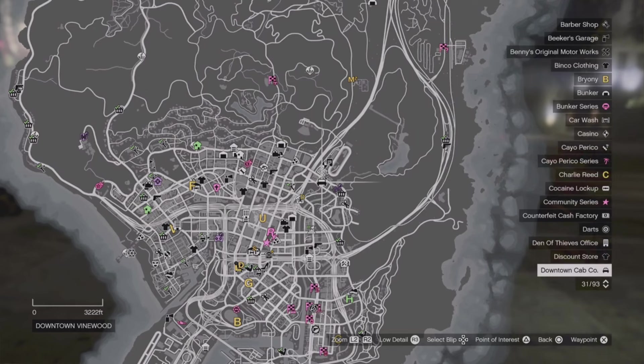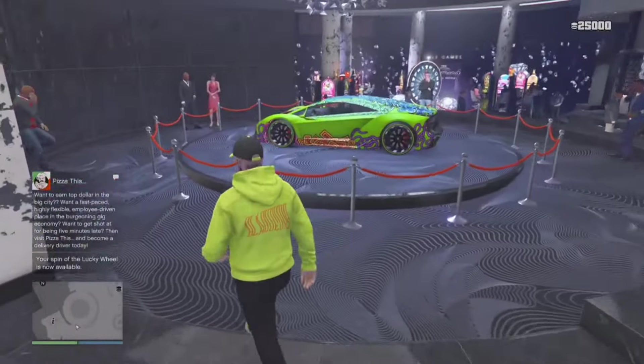Taxi work got a buff of like three or four times more pay not that long ago, and now with double money you can make anywhere from 300 to 400K an hour doing taxi work. Keep in mind the first fare will pay a little bit less due to a multiplier that builds up the more fares you do, so don't be thrown off early. You have to grind these for an hour or two straight. The taxi location is right under the Diamond Casino — there's a little taxi icon on the map. You don't need to own a taxi; they supply you with one.